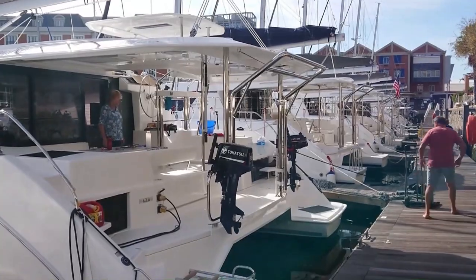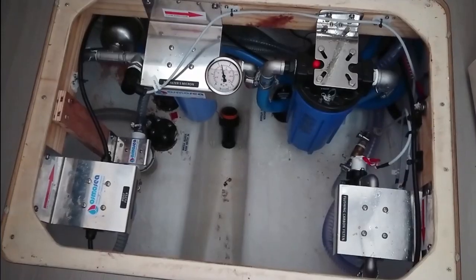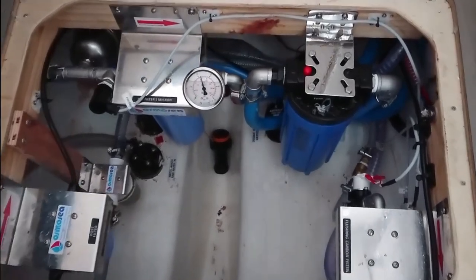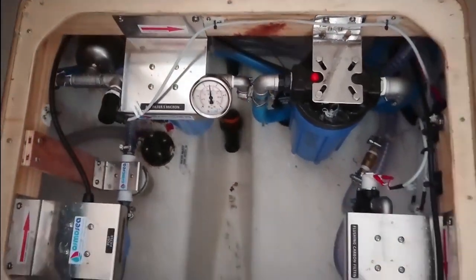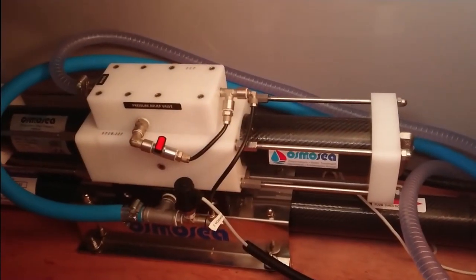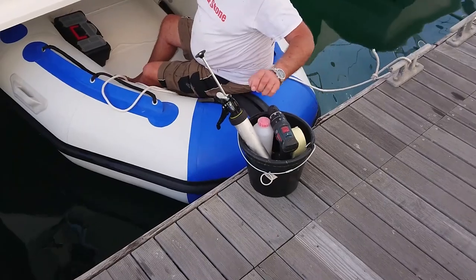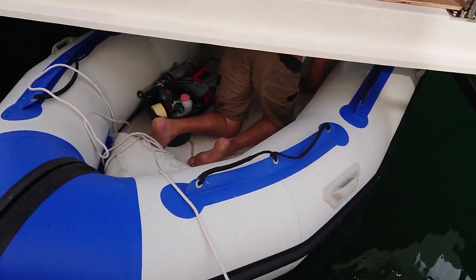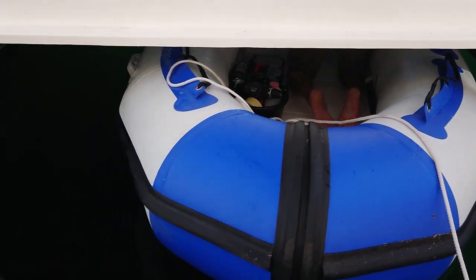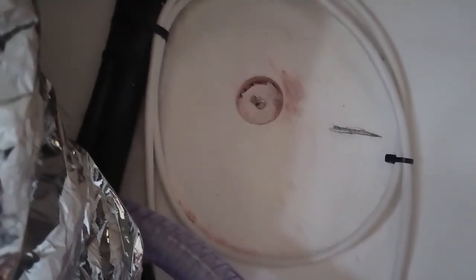The plethora of parts that arrived for the watermaker didn't seem to daunt Bob in the slightest. He set to work installing all the pumps, filters, pipework and electrics. The amazing thing — well, to me anyway — was that when he switched it on it all worked first time: no leaks, no problems, just pure drinkable water straight from the sea. One interesting aspect was drilling a hole in the hull for the overflow. Measuring the position of this under the boat was not easy, but the resulting hole was spot on.